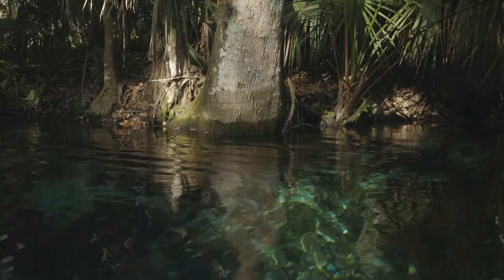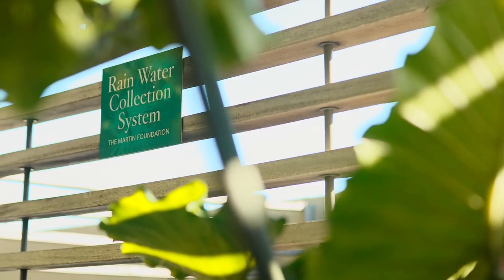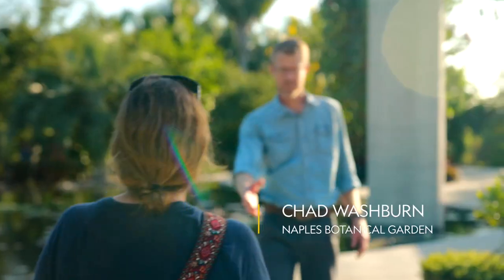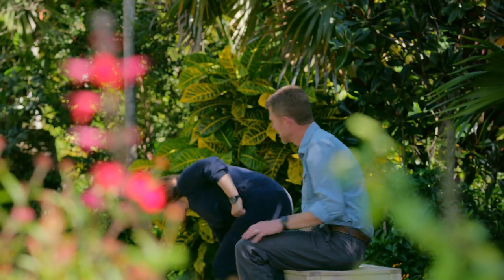Our water situation is unsustainable. I've come to Naples Botanical Garden, a leader in best practices for conserving water and horticulture. If I understand correctly, up to half of Florida's residential water goes back into irrigating our gardens. What can we do to make that more efficient?